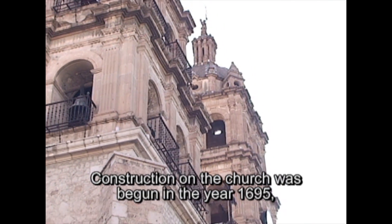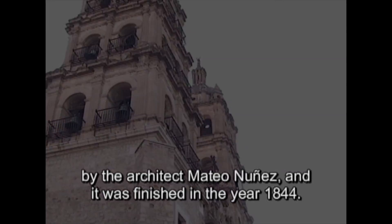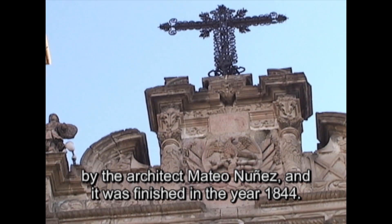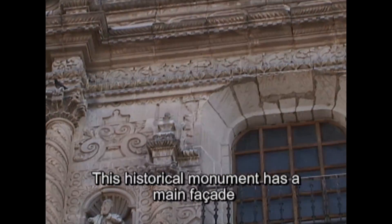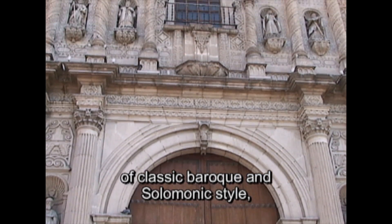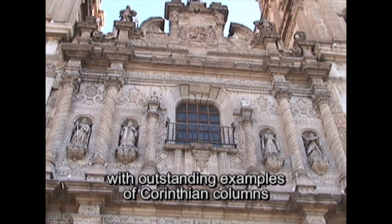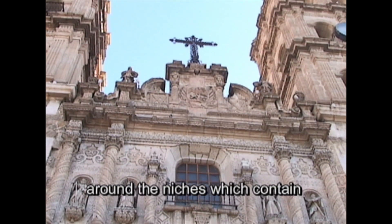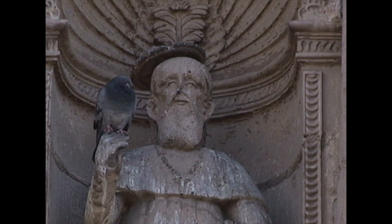Construction on the church was begun in the year 1695 by the architect Mateo Nunez, and it was finished in the year 1844. This historical monument has a main façade of classic Baroque and Solomonic style, with outstanding examples of Corinthian columns around the niches, which contain the images of St. Peter and St. Paul.